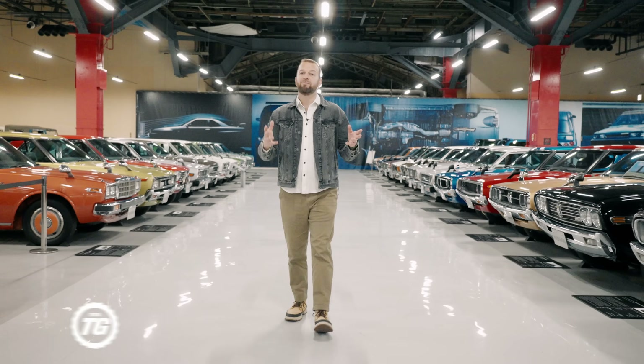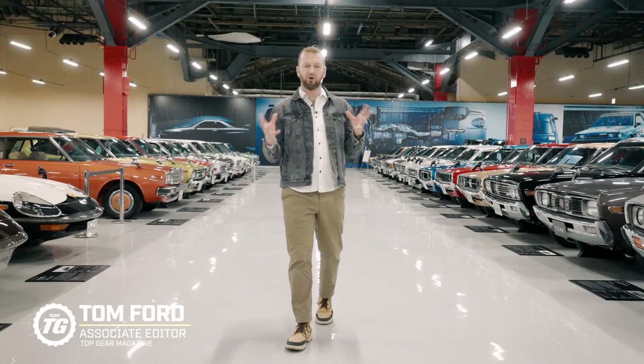A lot of people talk about JDM car culture — that's Japanese domestic market — like it's one homogenous entity. But actually it's really diverse, and it's based around all of the big players from Japan. So that's Mazda, Toyota, Honda, and of course Nissan. They are the backbone of the Japanese car industry.